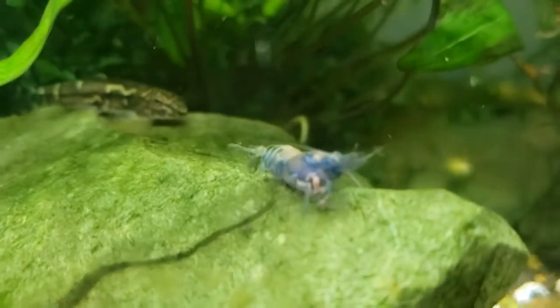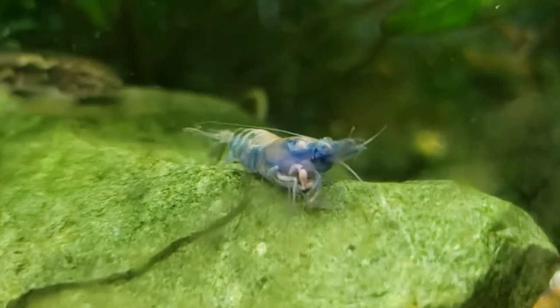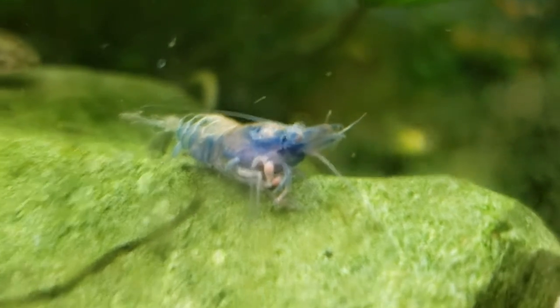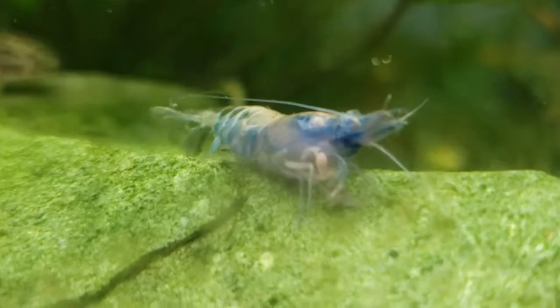Hey everybody, welcome to the Secret History of Living in Your Aquarium. What I wanted to show you — this is a sad sight — we have a mama shrimp of Lucas Brett's blue dreams that has passed away. But I wanted to show you something here that's kind of interesting.